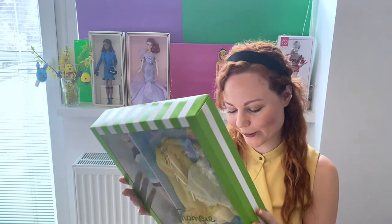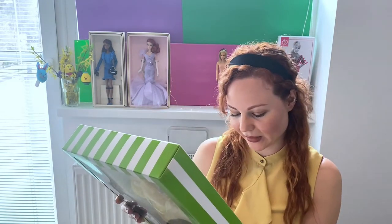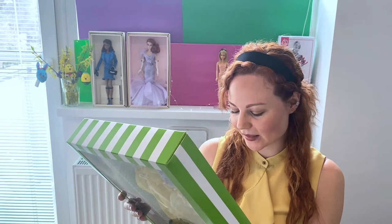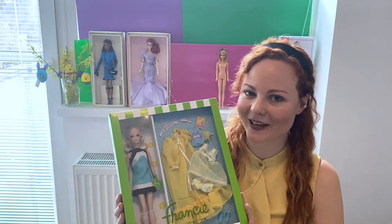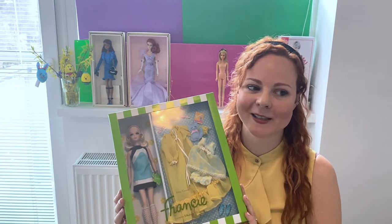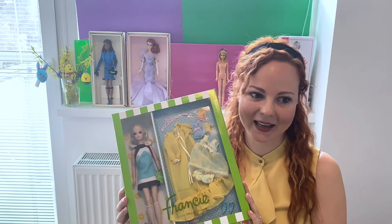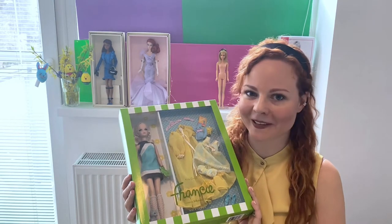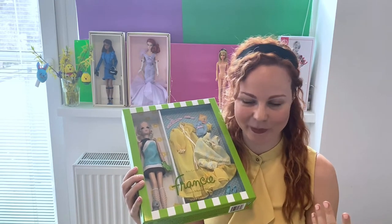Not for use with other Francie dolls — I don't really know what that means, so if you know please let me know in the comments. Dolls stand included, and fashion designed exclusively for the Silkstone Francie doll body. That's important to mention: Francie doesn't have the same body type as Barbie. She is more little-girl-like, pre-puberty-like, around 12–13 years old, so she won't have such big breasts or such a curvaceous body as Barbie.